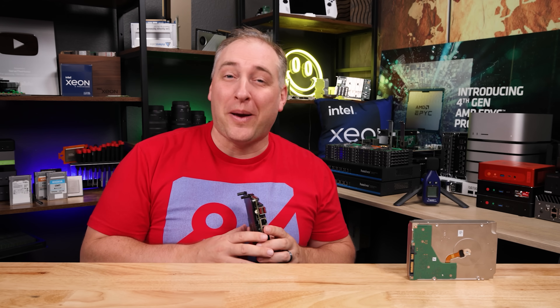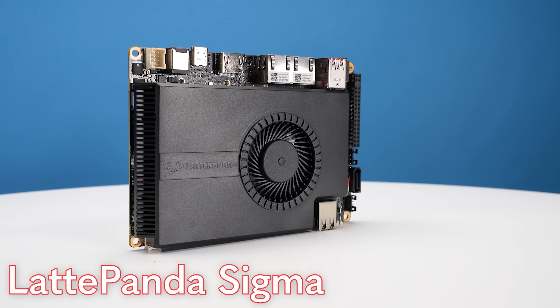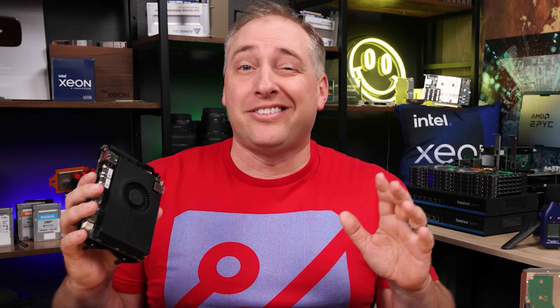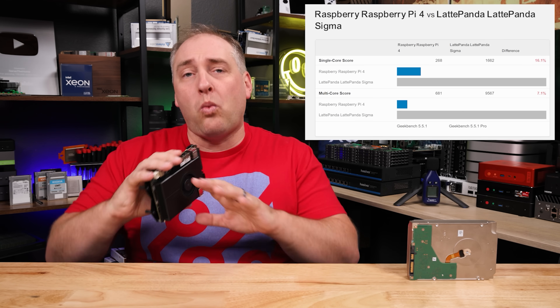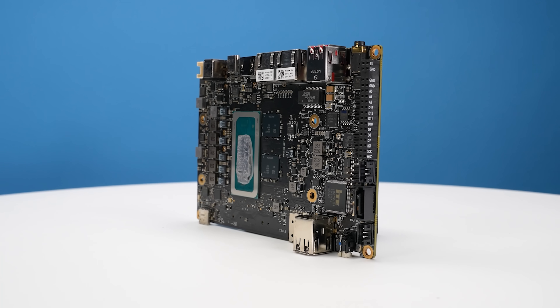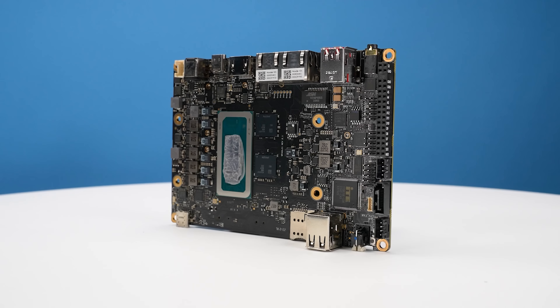Hey guys, this is Patrick from STH and this is a Latte Panda Sigma. If you're like me, you probably have a bunch of Raspberry Pis laying around doing various tasks, but sometimes you might wish that Raspberry Pi was a little bit faster. Now, there are certainly a wide variety of different options on the market with things like Rockchip and all those other types of ARM processors, but sometimes you just wanna go fast.